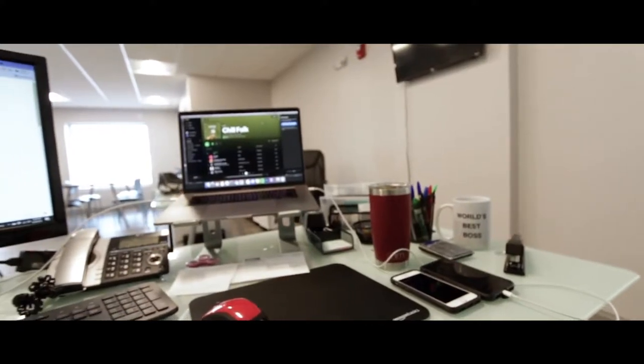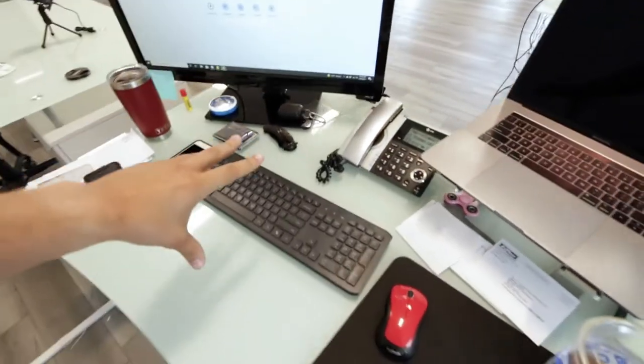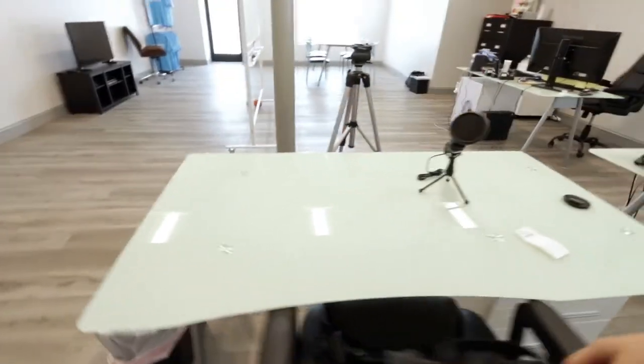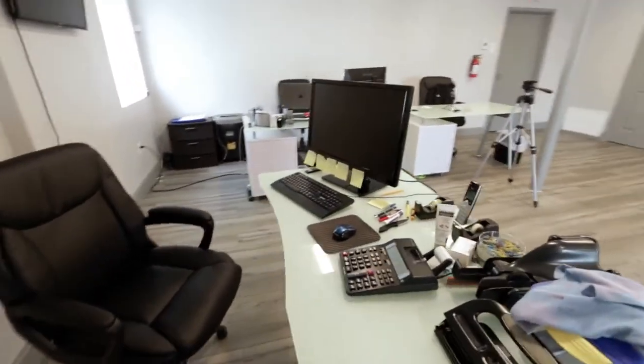I took care of all the emails and scheduling for the day, so now let's take a look at the office. This is my setup — my computer here, my laptop. This is an empty desk that we're going to be putting a computer on soon. This is our second desk where we do most of the financing stuff. My plans are to expand and put some more desks here and keep this business going.